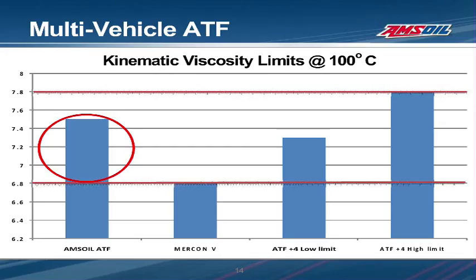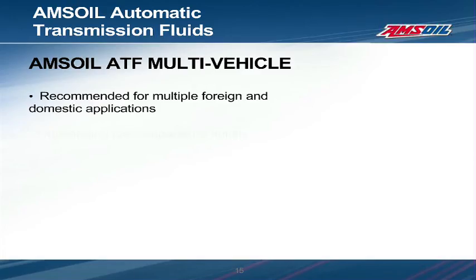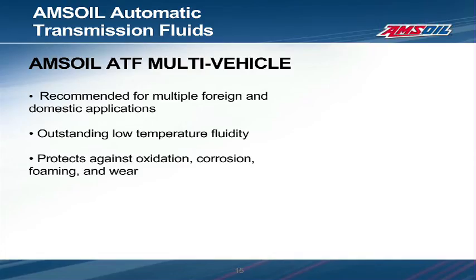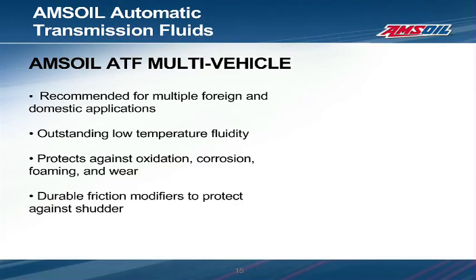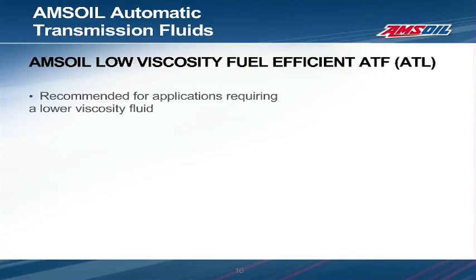Now that we've looked at a few simple examples of how one fluid can meet several specifications, we'll talk about the ATFs offered by AMSOIL. AMSOIL's most popular ATF is its fully synthetic multi-vehicle product. AMSOIL ATF is recommended for many foreign and domestic applications. It has great low temperature performance and protects against oxidation, corrosion, foaming, and wear. It maintains its frictional properties throughout the service life of the fluid and often exceeds individual specification requirements. AMSOIL also offers low-viscosity, fuel-efficient ATL to cover multiple applications, including those requiring Dexron 6, Mercon LV, Mercon SP, Toyota WS, and Honda DW1.